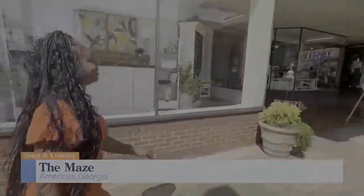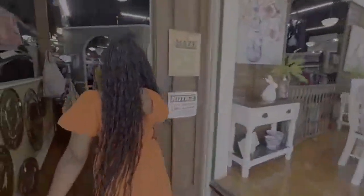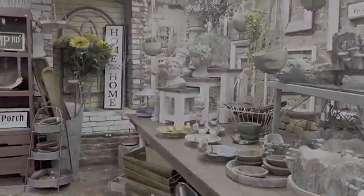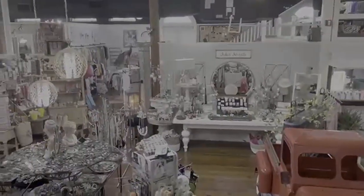Located on the corner of Jackson and Forsyth in downtown Americus, The Maze is South Georgia's premier market for antiques, home decor, gifts, and more. With three stories of products, The Maze has a large variety of interior and exterior design pieces that are sure to complement your home's unique style.